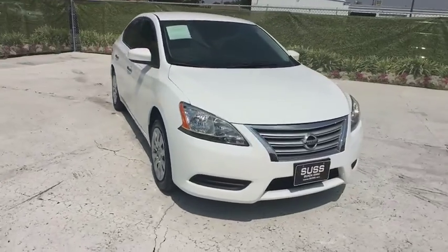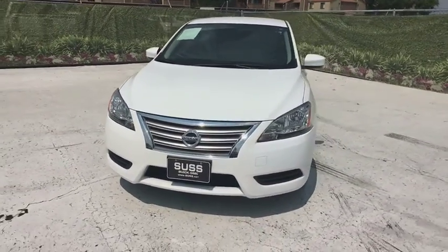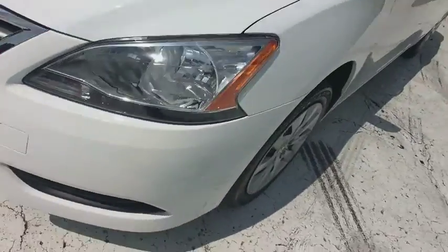CD player, bucket seat, passenger airbag, electronic stability control, MP3 player, power door locks, trip computer, child safety locks, power windows.